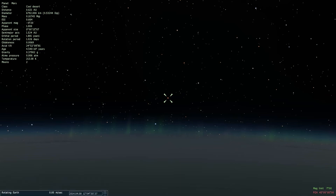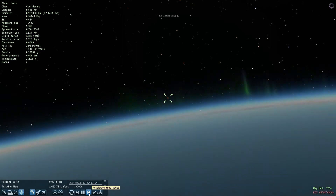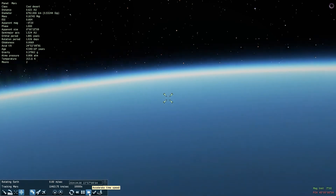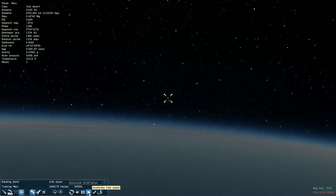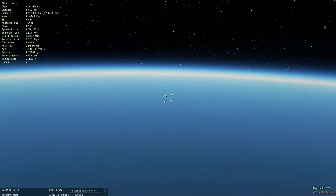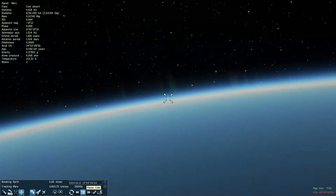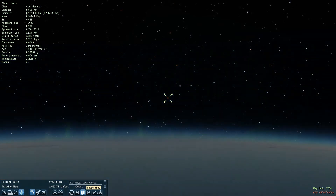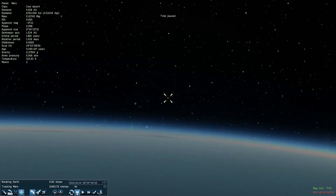Down there you can see we have the 8th of April, and now I want to speed up a little bit in time. Please don't get seasick — it's looking like a wave. You can see up there we have now the 12th of April, the 13th of April, and the 14th of April — stop!